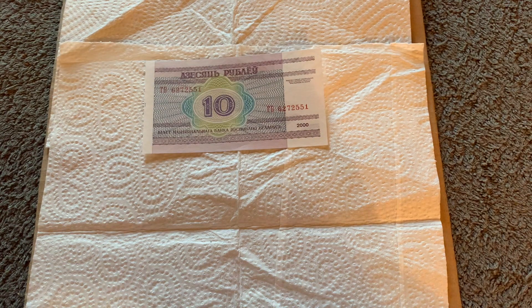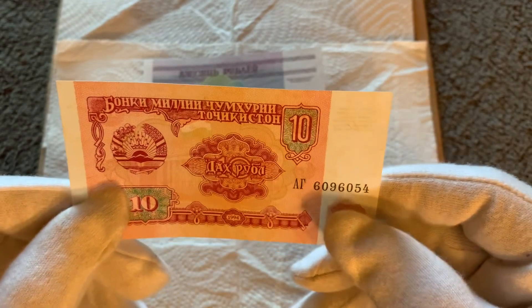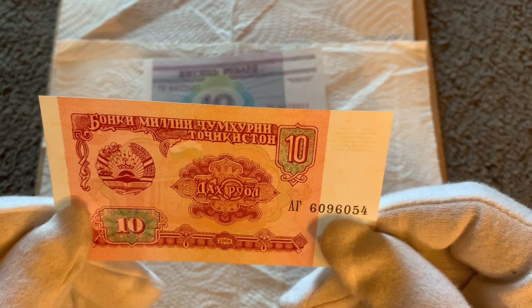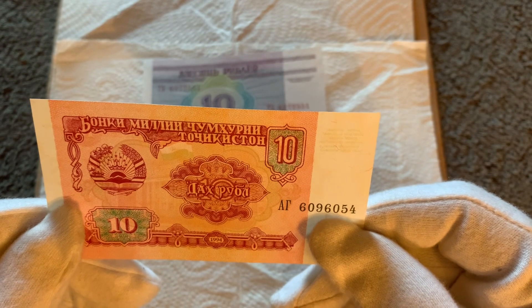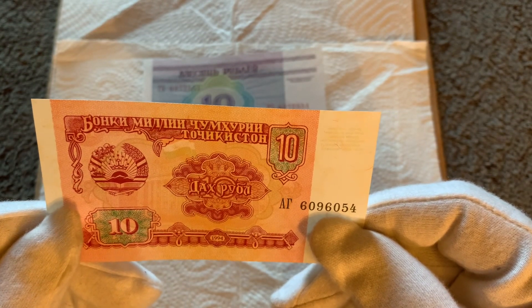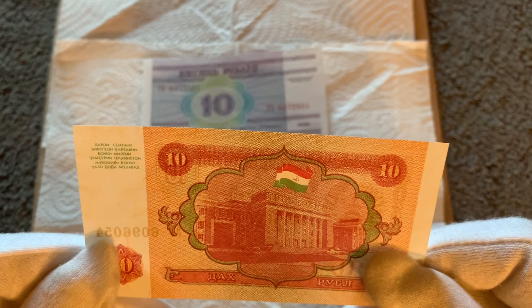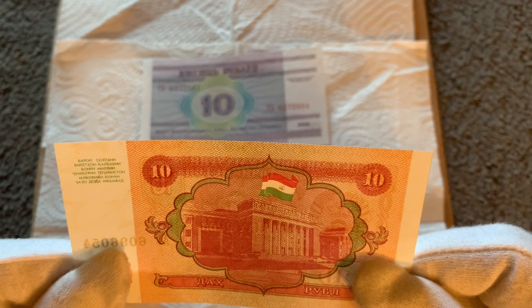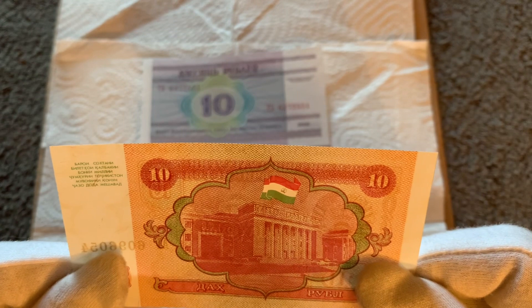And the next one is upside down. It's another little dinky one. Oh my gosh. Well, I'm going to say that's rubles again — it's ten rubles. There's a flag. There's a flag, but I'm not very good at flags. There's definitely rubles.